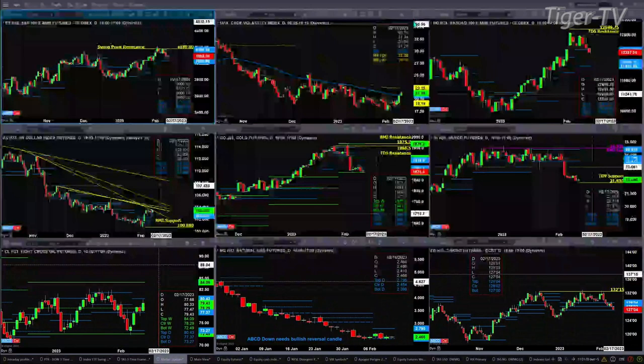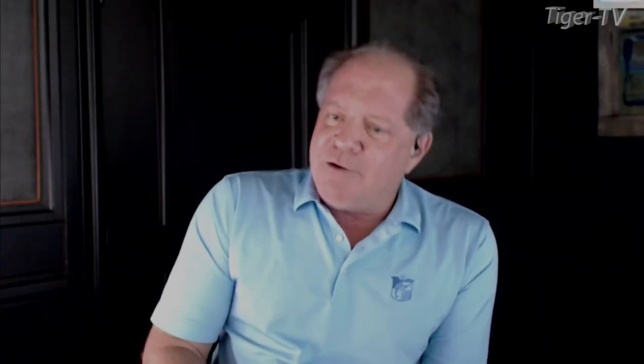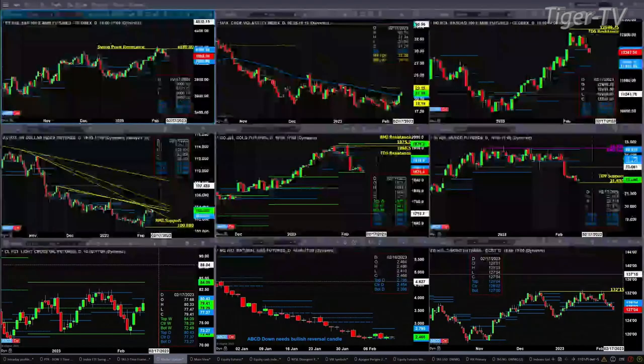If we take a look at the NQ, it is right now trading back below the top of its daily profile at 12,408. A price close under 12,408 could be signaling a move to 11,975 to 12,083.